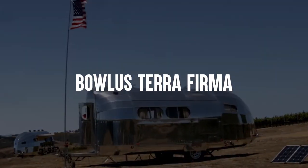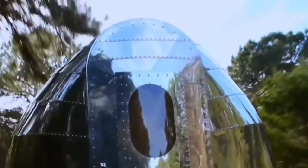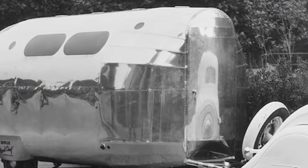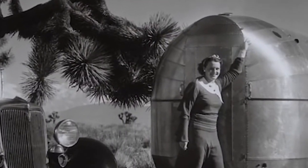Bolus Terra Firma. If you're looking for a trailer that screams classic Americana, Bolus has just what you're looking for. The brand is responsible for the Road Chief, the very first tear aluminum-covered teardrop-shaped caravan — the model that would inspire Wally Byam to build the first Airstream. Bolus's latest offering, the limited edition Terra Firma, has a retro-inspired exterior but is chock full of all the modern-day amenities you need to feel at home.